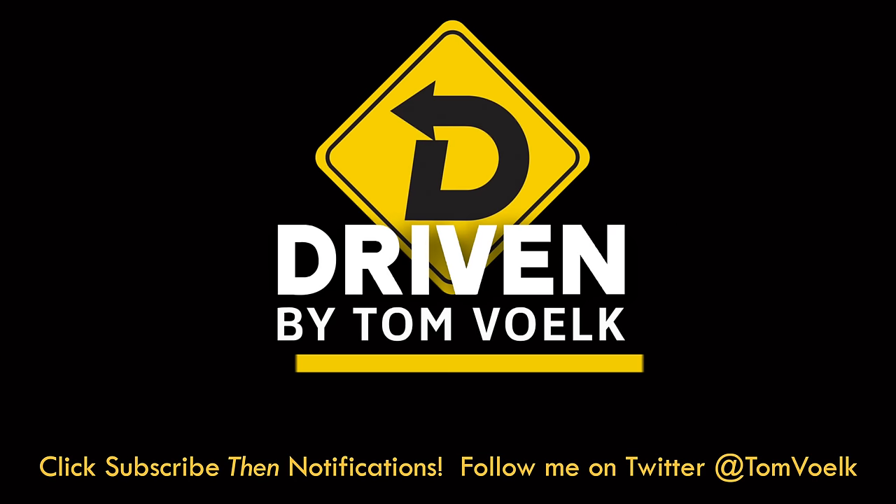I do like my job. More soon. That's Driven. I'm Tom Volk.